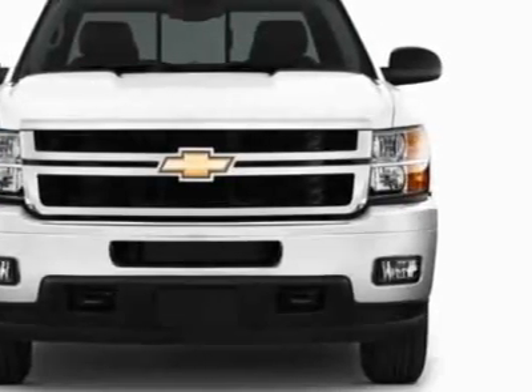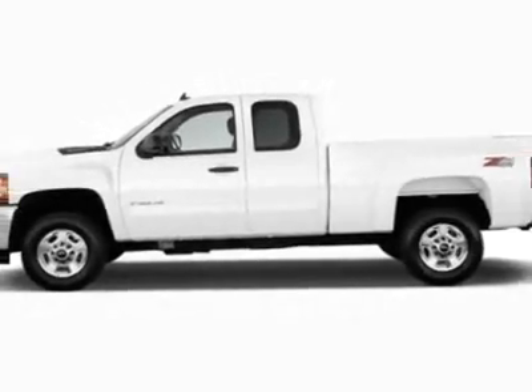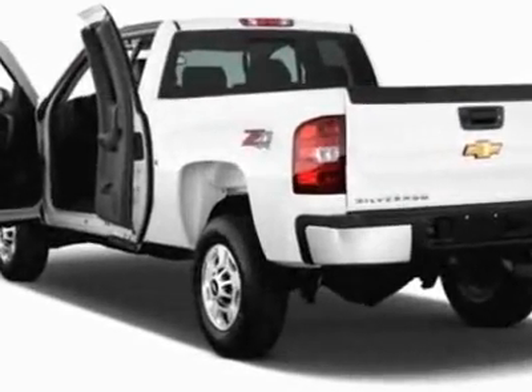This Silverado 2500 HD boasts a 6.6 liter engine and has a 6-speed automatic transmission. Another great feature is that this vehicle uses diesel.